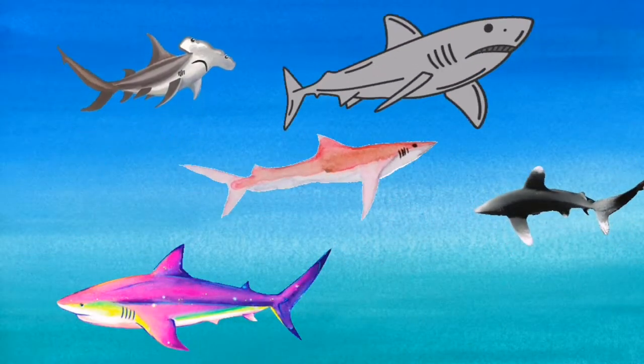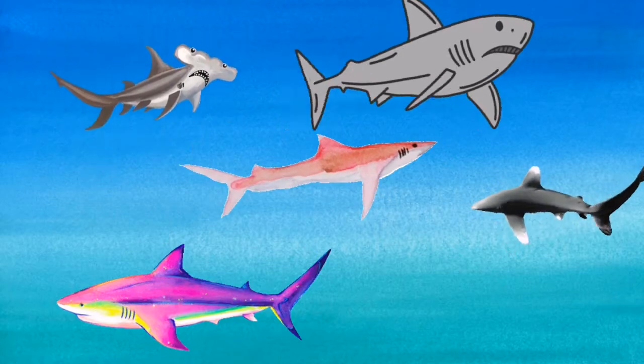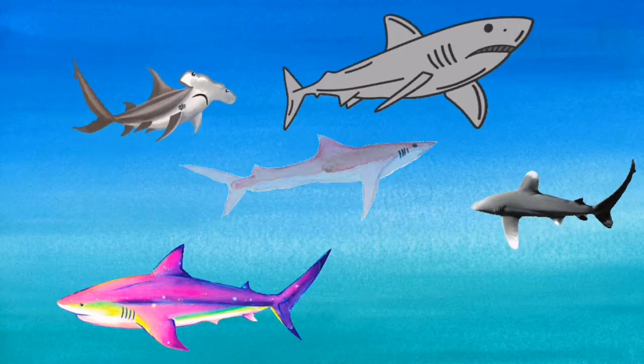Hello everyone, today I am going to tell you some outstanding facts of sharks. So, let's start it.